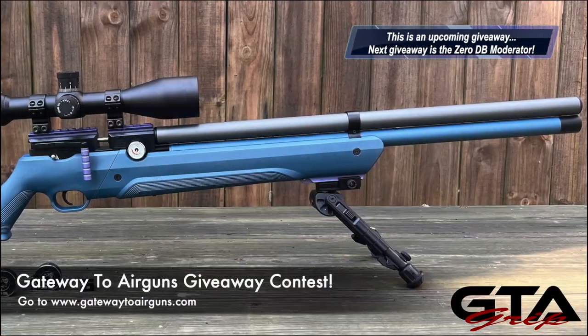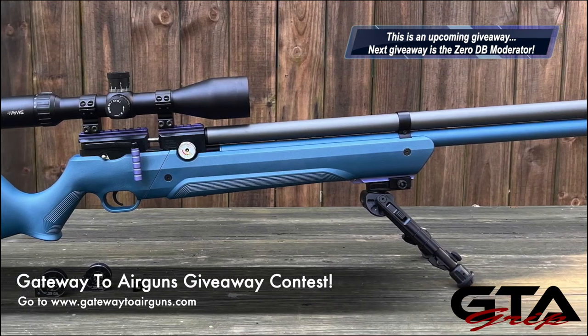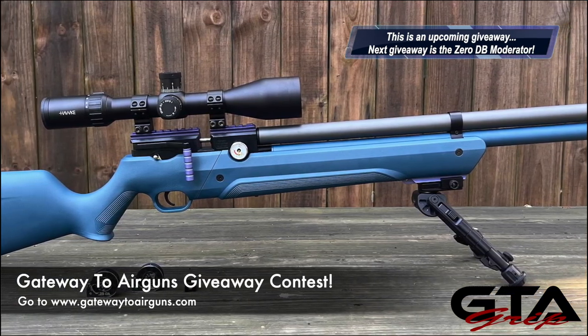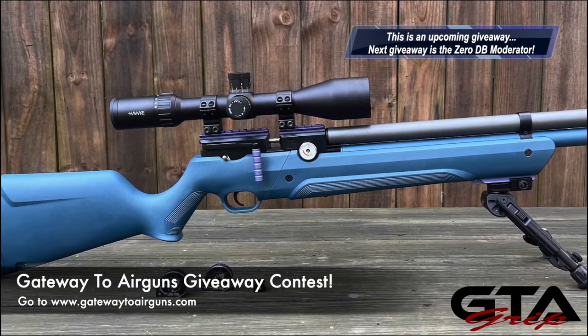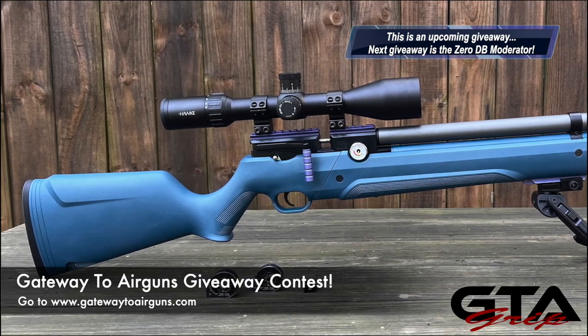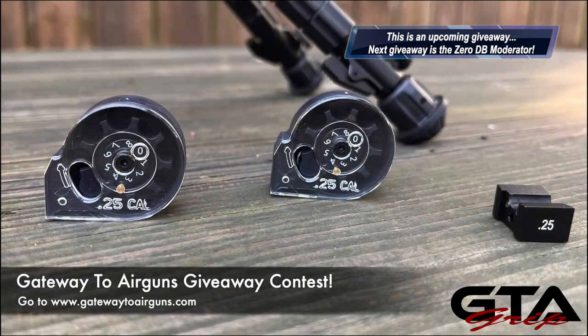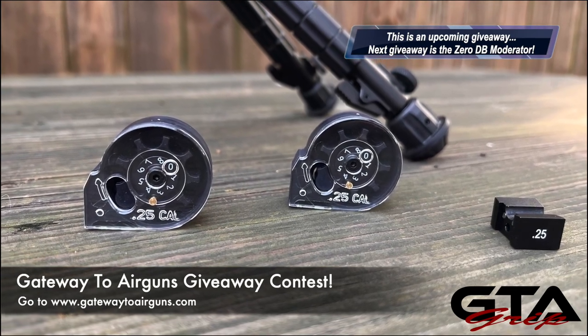This one is going to be the next Gateway to Airguns giveaway, so make sure you go to gatewaytoairguns.com and go to the contest page. It's not up yet but it will be very, very soon — it's our next contest. So stay up to date with the contests on Gateway to Airguns by stopping by that website.